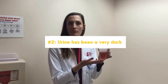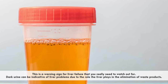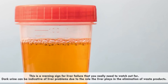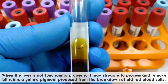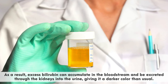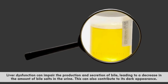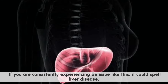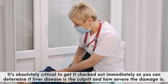Another significant change John has recently noticed is that his urine has been a very dark yellow, almost brown. This is a warning sign for liver failure that you really need to watch out for. Dark urine can be indicative of liver problems due to the role the liver plays in the elimination of waste products. When the liver is not functioning properly, it may struggle to process and remove bilirubin, a yellow pigment produced from the breakdown of old red blood cells. As a result, excess bilirubin can accumulate in the bloodstream and be excreted through the kidneys into the urine, giving it a darker color than usual. If you are consistently experiencing this, it could spell liver disease and it's critical to get it checked out immediately.